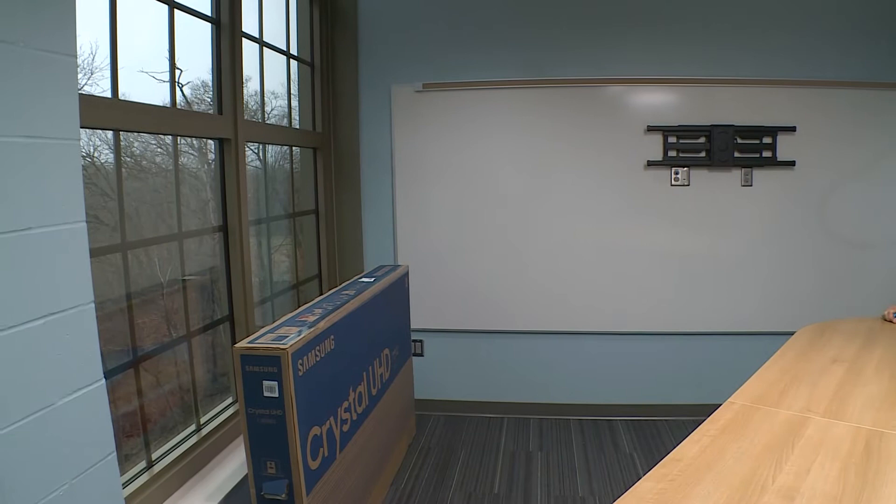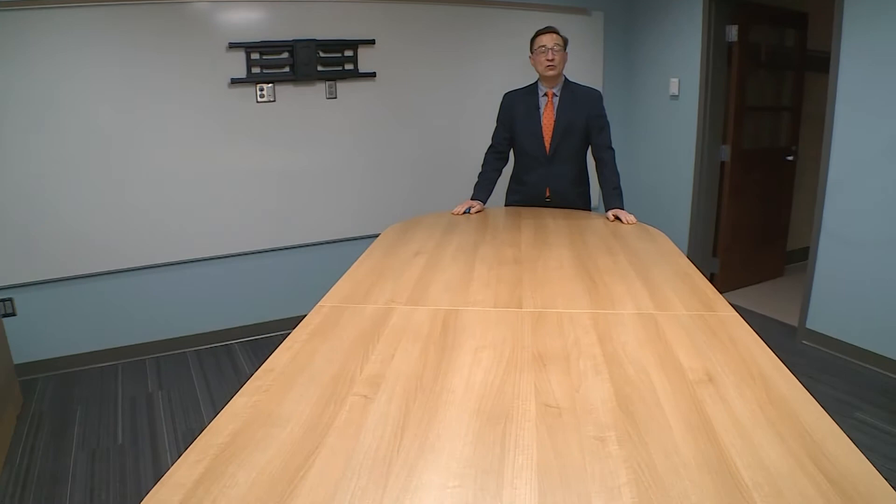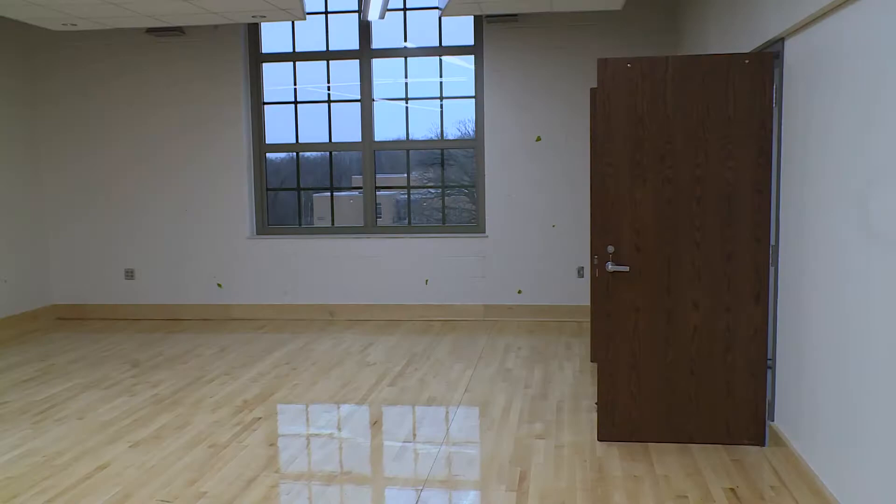Now we are in a conference room here on the second floor. This beautiful new conference room looks over Burton Park — the City of Deephaven's beautiful park — and this room will be widely used by staff as well as for adult enrichment. Let's check out some more of the building.